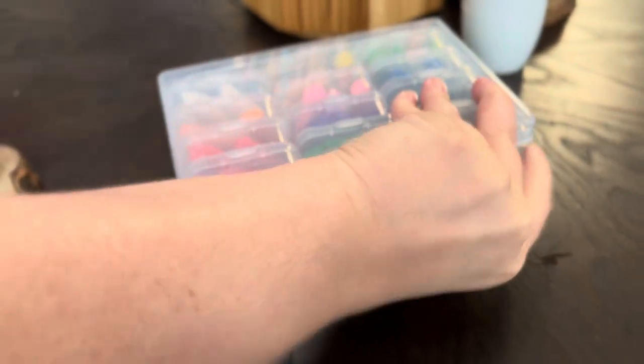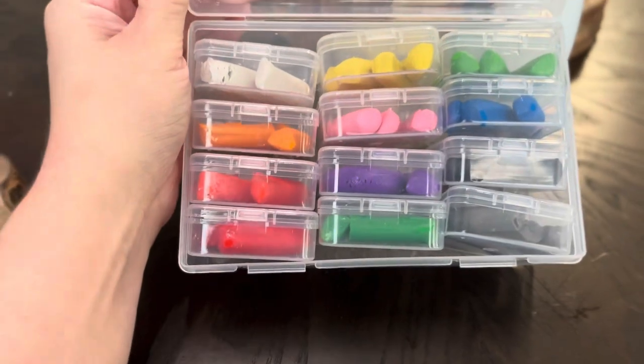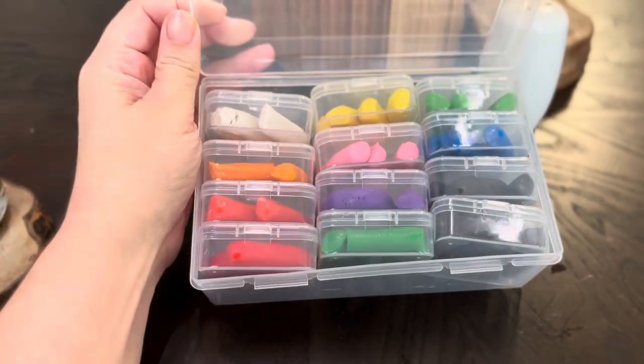These little tiny boxes are going to be the new house for our clay. I bought some modeling clay at Target last year and we never used it, so I got these for easier access. I'm going to keep them in the Play-Doh box and we'll see how that works out.